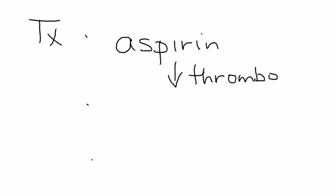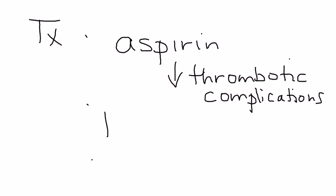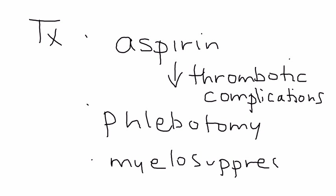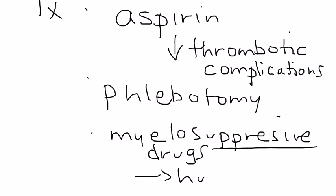How do you treat it? There are three main things. First, you give aspirin to reduce the incidence of thrombotic complications, since aspirin helps prevent blood clots. Next, you do a phlebotomy — essentially removing blood from the body with the goal of getting the hematocrit down. Finally, you give myelosuppressive drugs. Since this is a myeloproliferative disorder, you give a myelosuppressive drug, and the most common one is hydroxyurea.